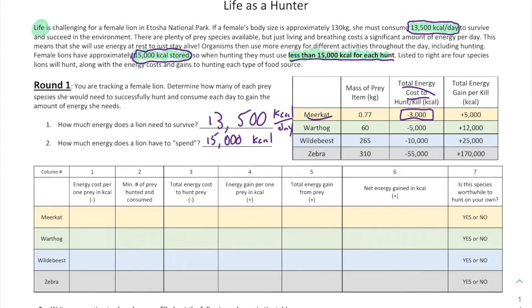Let's do the meerkat example together. Keeping in mind how much energy the lion needs to survive per day and how much total energy it has to spend — you can think of it like a bank account. You only have 15,000 kcals in your bank, so you can't spend more than that, and you can't go down to zero — you have to leave something in reserve. A meerkat costs negative 3,000 kcals to hunt, so one meerkat is negative 3,000 kcals.